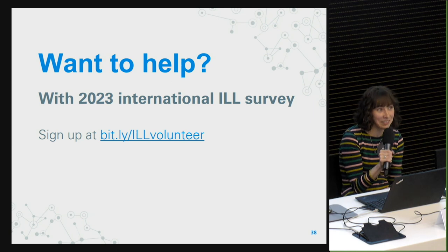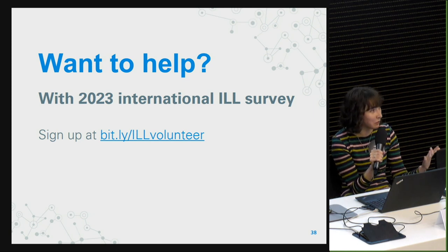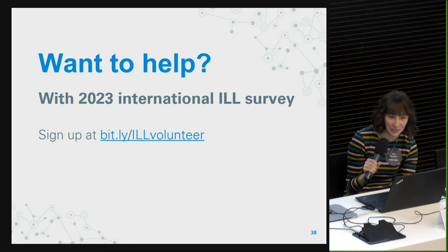If anyone is interested in helping with future versions — if you'd want to help share the survey or even review a translation — we do have a very short online form that we'd like to ask folks to fill out.